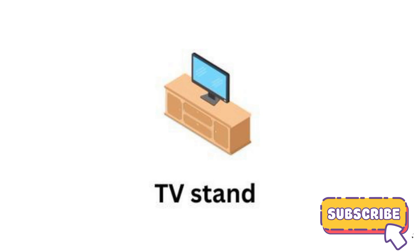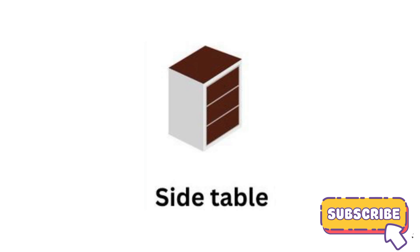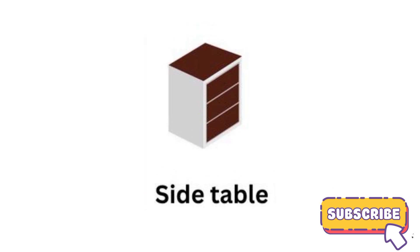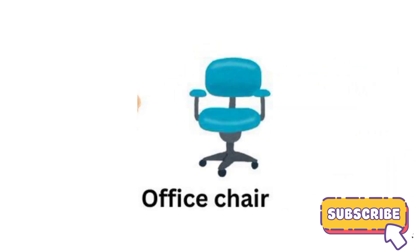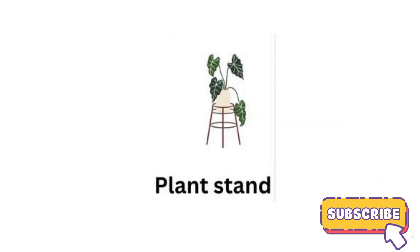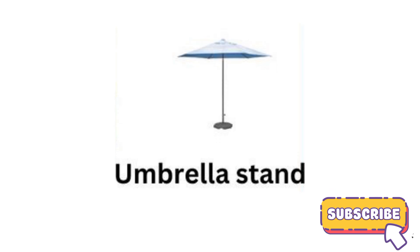TV stand. Coffee table. Side table. Dining table. Office chair. Plant stand. Umbrella stand.